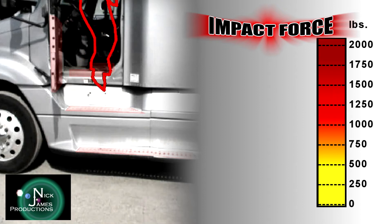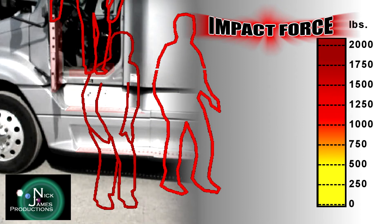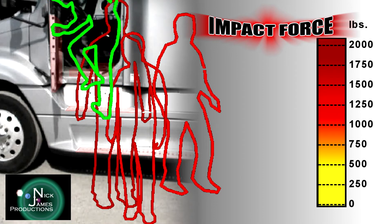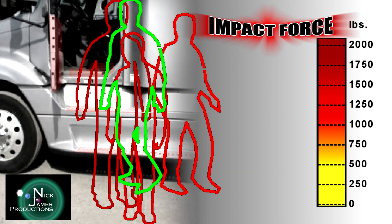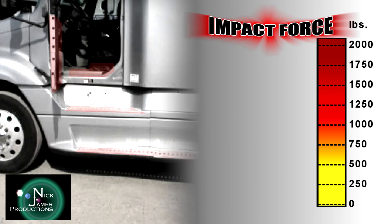To help you understand how much impact force you experience at different heights, we have prepared this animation with calculations for those with different body weights. We have to use animation to safely represent the demonstrations, but the measurements are accurate.